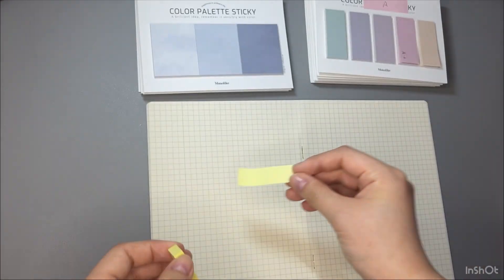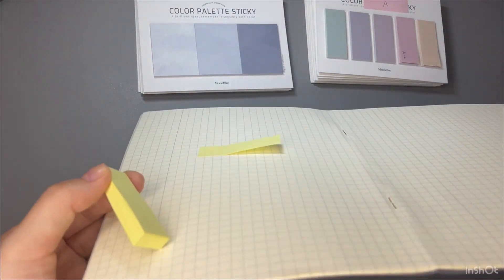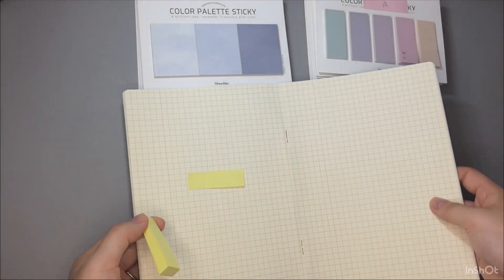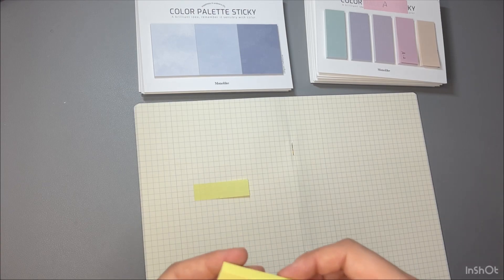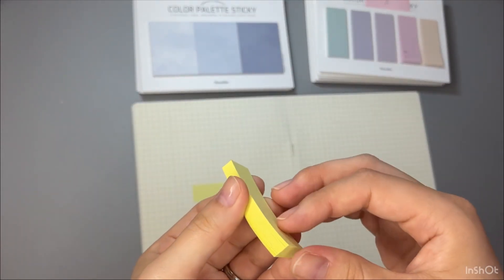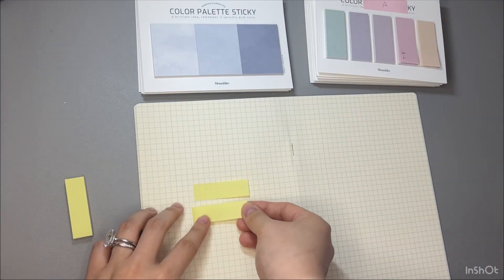For those of you who watched to the end of my video — thank you so much, and I have a small hack for you. When you use sticky notes, peel from the back. Because if you peel from the front and stick it to a notebook, it doesn't stick well. But when you peel from the back, it sticks very well.